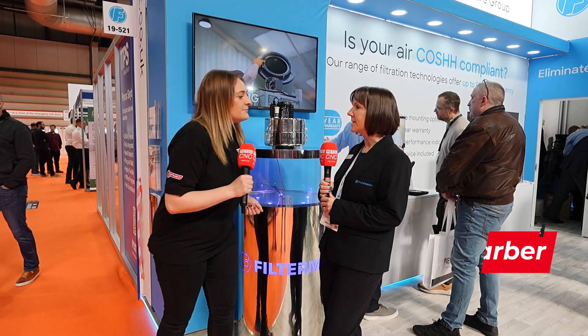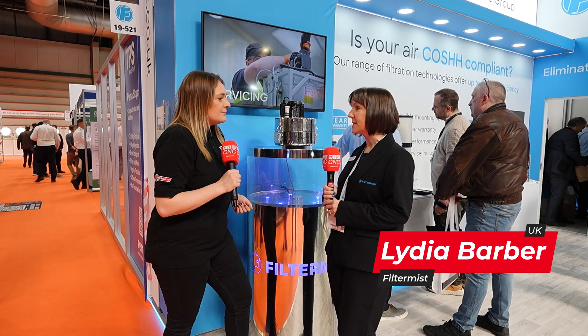We're at MAC 2024 and I'm on the Filtermist stand with Lydia. Lydia, what's your position at Filtermist? I am the Marketing and Customer Experience Director at Filtermist Limited.